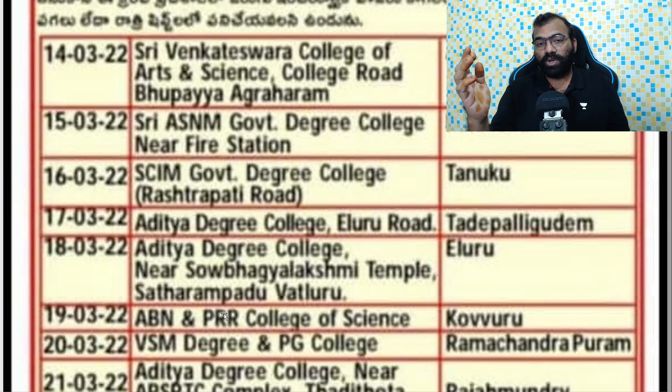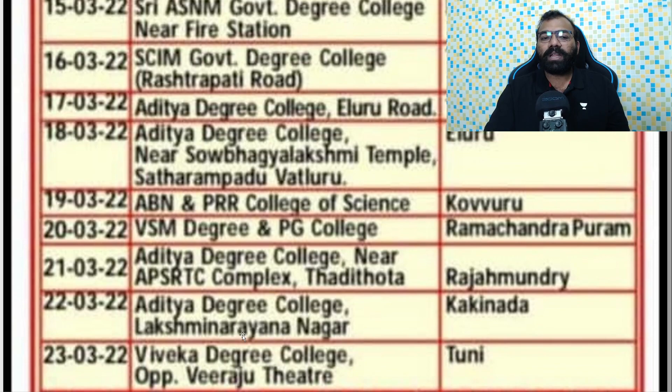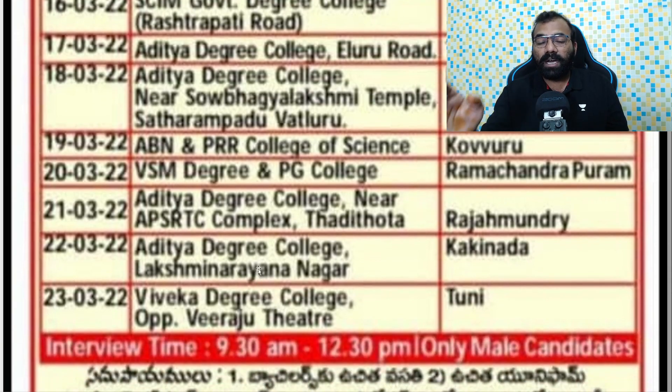On March 15th, the venue is Saubhagi Lakshmi Temple, Sathra Paadu area. On March 18th, local students will attend at the same location. In Ramachandra, the VSM Degree and PG College will attend on March 20th. The last and final location is Viveka Degree College, opposite APSRTC and Viraju Theatre, on March 23rd.